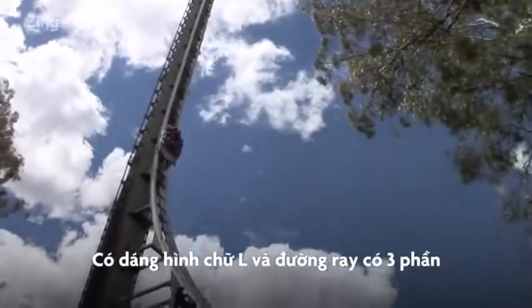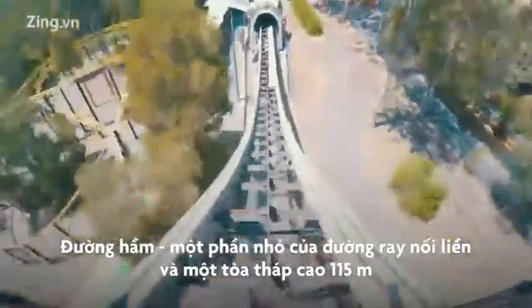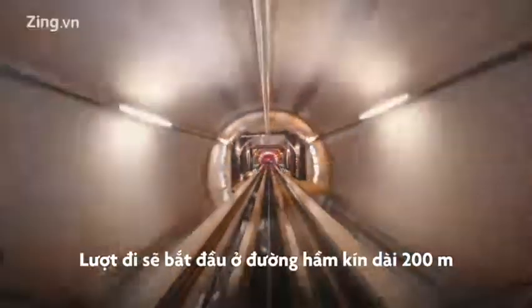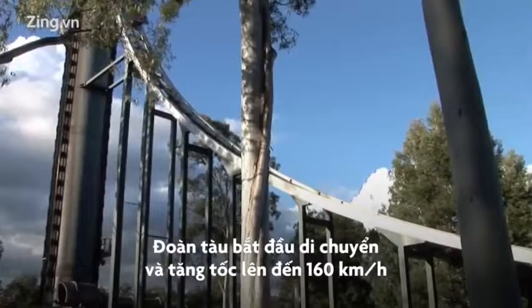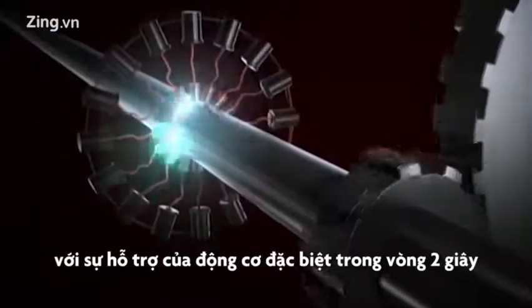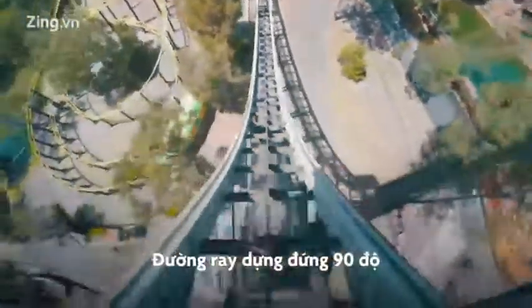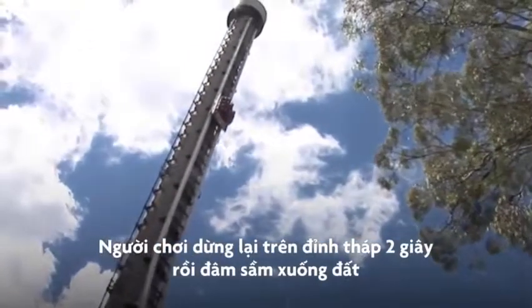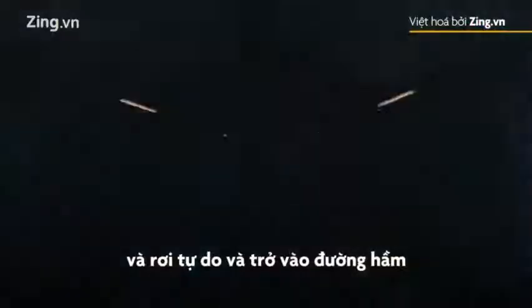Tower of Terror in Australia. Shaped like a letter L, the ride has three parts: a tunnel, a small section of direct track, and a 115-meter high tower. Your ride begins in a closed tunnel a couple of hundred meters long. The train accelerates to 160 kilometers per hour with the help of a special, powerful engine. In a couple of seconds, the track pitches up 90 degrees to the vertical. The train stops at the top of the tower for a couple of seconds, then rushes to the ground in freefall and goes back into the tunnel.